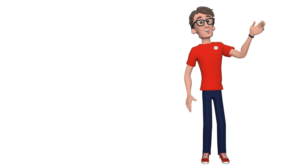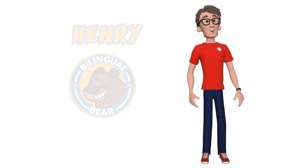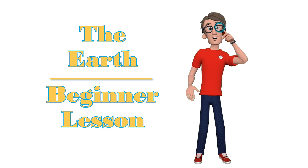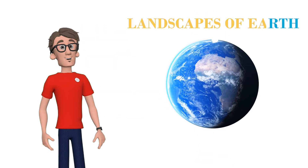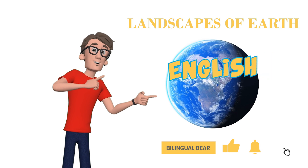Hello, my fantastic friends. It's Henry from the Bilingual Bear Channel. Today, we're going on a super cool journey to discover Earth's amazing places. It's the landscapes of Earth and a great chance for you to practice your English.